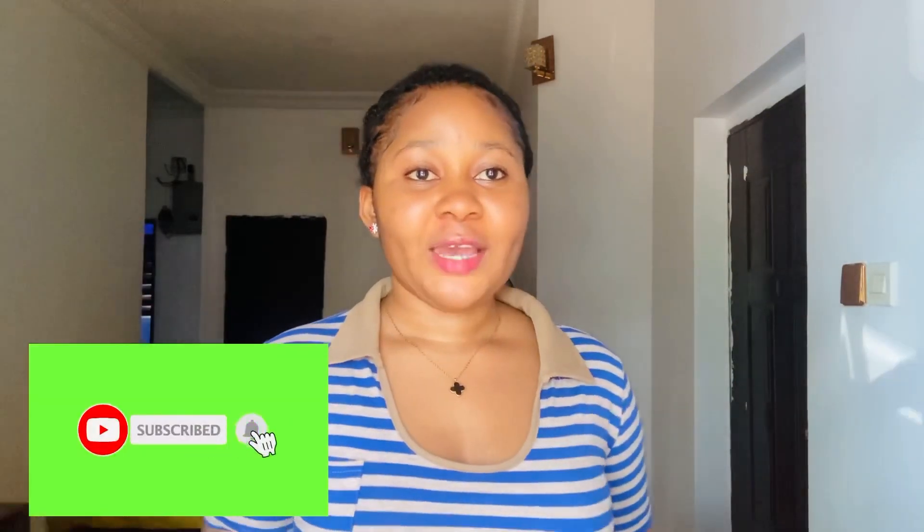Hello everyone, welcome back again to another episode on my channel. It's your girl Lovelin. If you're joining me for the very first time, you're welcome; if you're a returning subscriber, you're welcome as well. If this is the first time you're coming across my channel, the first thing you should do is subscribe so that whenever I post a new video you'll be among the first people to get notified.